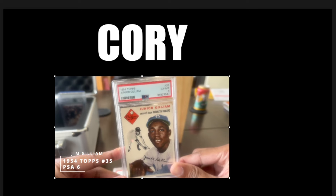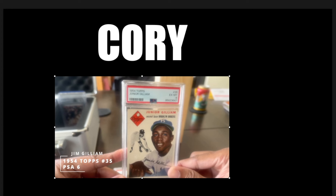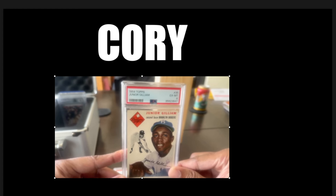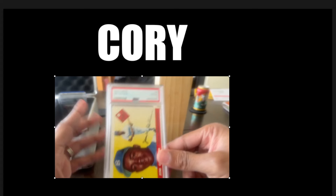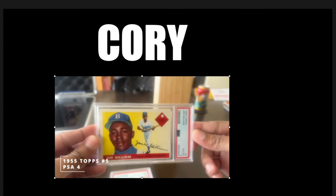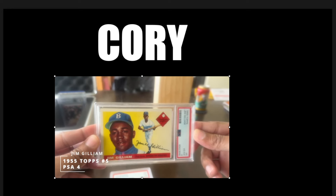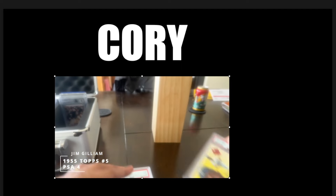Then we have the '54 Topps Jim Gilliam — a 6. Shout out to Layton from Just Collect for gifting me this one. I think this was the highest card I got back in my submission. This 6 is absolutely beautiful. Love it. Then we have this 1955 Topps Jim Gilliam right here — very good-looking card. The color on it is just crazy. PSA 4 here. Gotta love it.